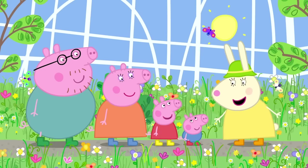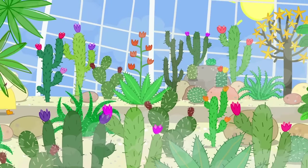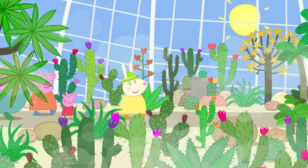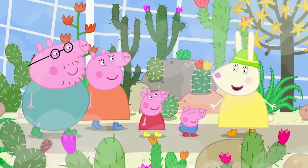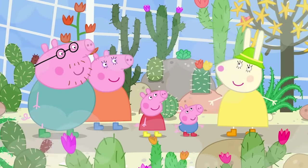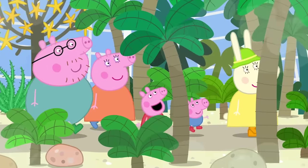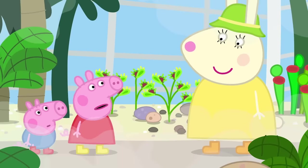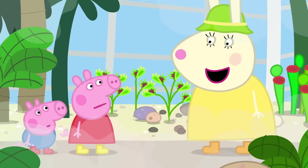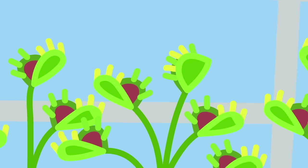Would you like to see the other gardens? Yes, please. This is the hothouse. It's very hot in here. It is where we grow plants that come from very hot places. We have cacti, palm trees, and this is a Venus flytrap. Why is it called a flytrap? Because it traps flies. Watch. The Venus flytrap has caught a fly.